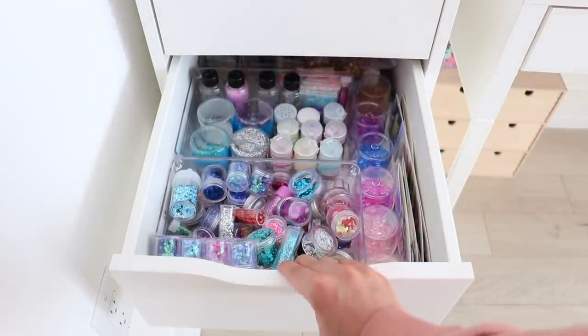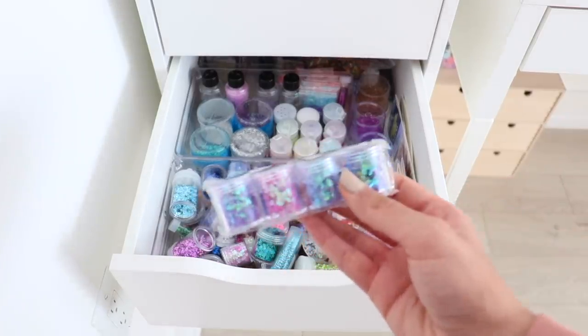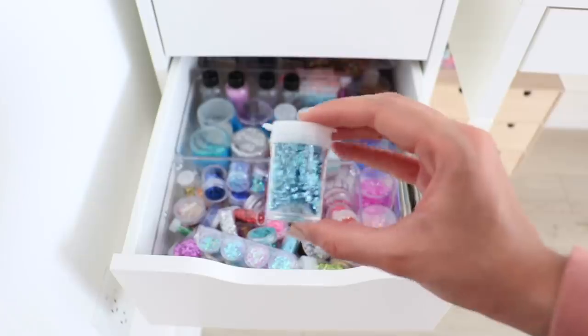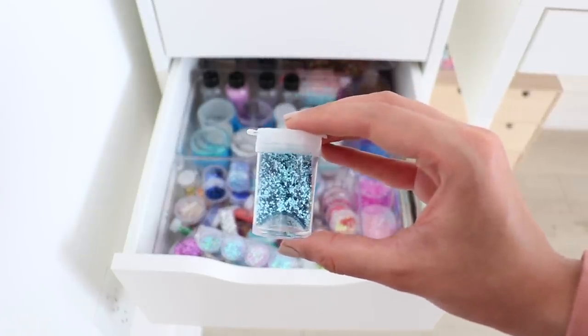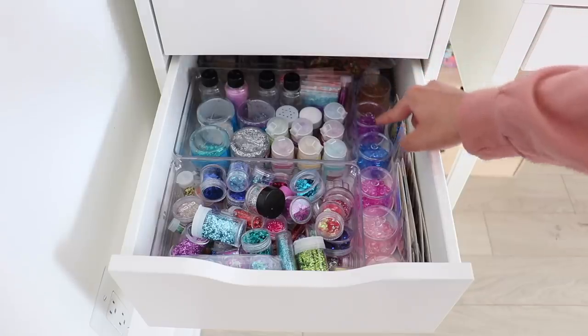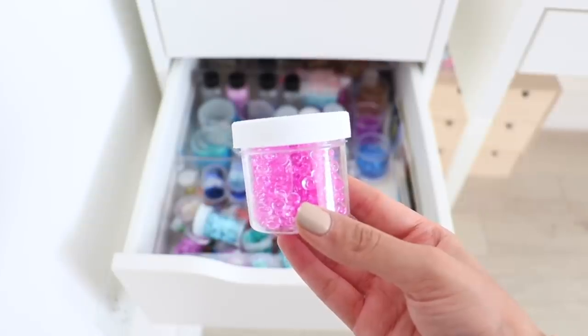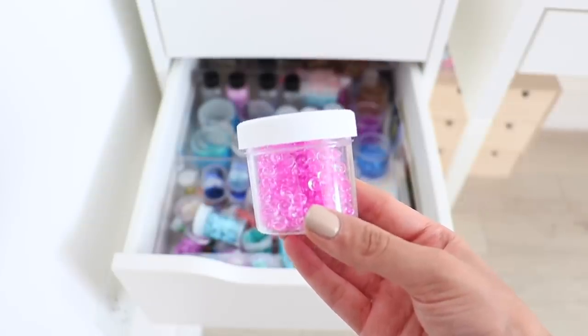This is the drawer where I keep all of my glitter — chunky glitter, fine glitter, pretty much any kind of glitter. And on the side I have some colorful fishbowl beads. I didn't really know where to keep them so I just have them in here.